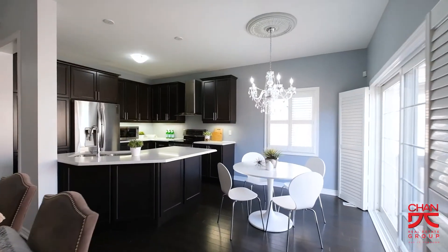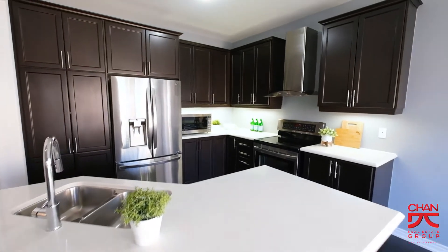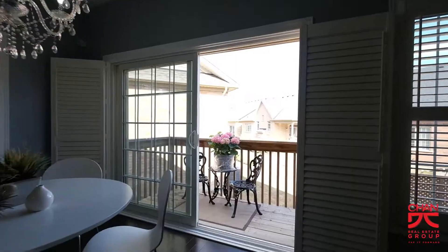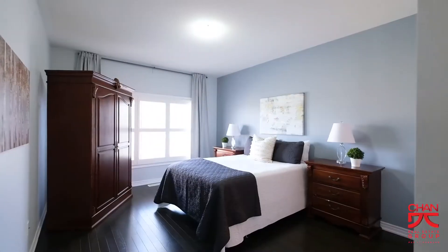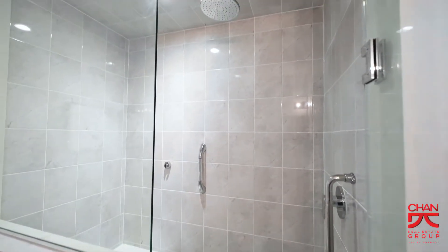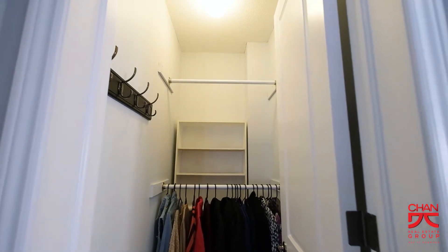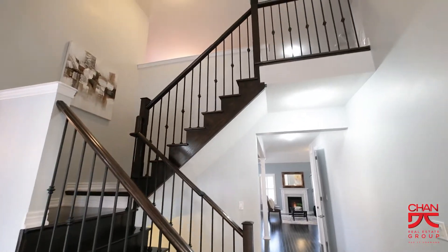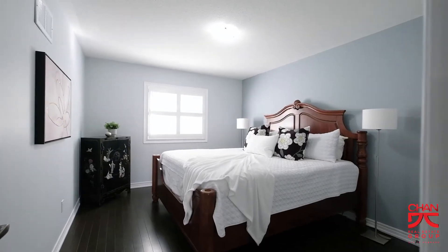Enjoy your open concept Eden kitchen which has quartz countertops and stainless steel appliances with easy access to the sliding glass patio doors where you can step out and enjoy your backyard. The master bedroom has a four-piece ensuite with double sinks and a stand-up glass shower. It also has two closets with tons of storage space. The beautiful hardwood stairs with iron pickets lead to the loft style family room upstairs where there's another private bedroom with full bath.